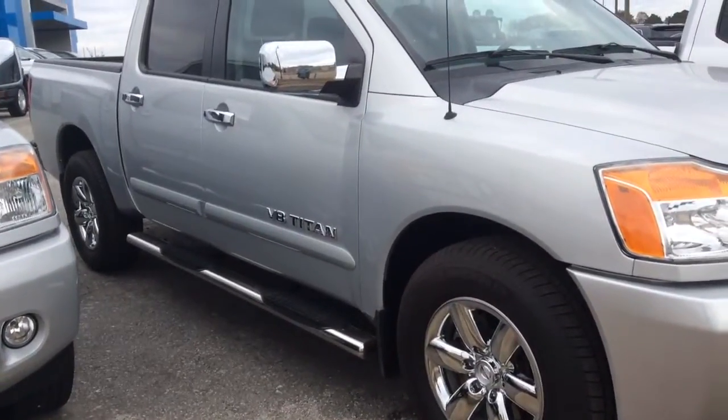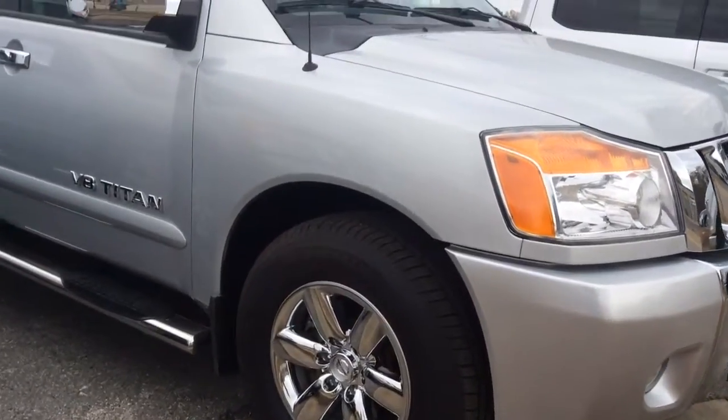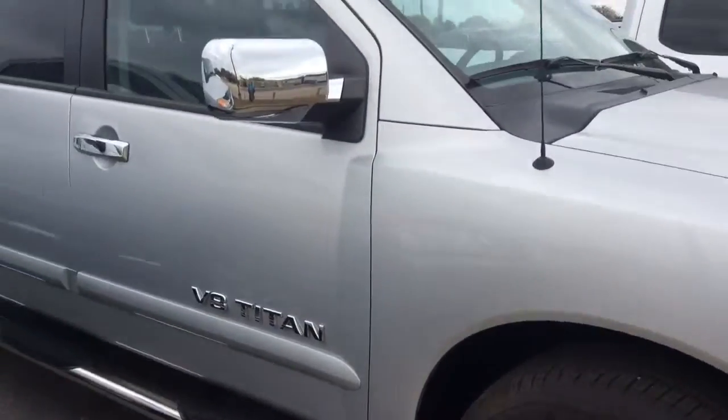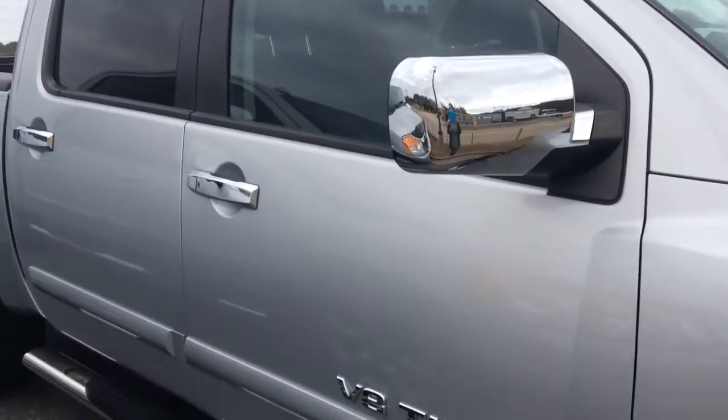It does have the side steps for you. It is a crew cab. It does have the chrome accents on the body, door handles, and the side view mirrors.